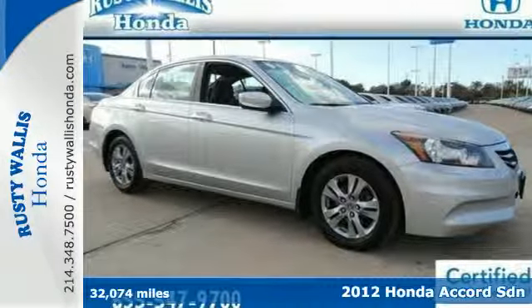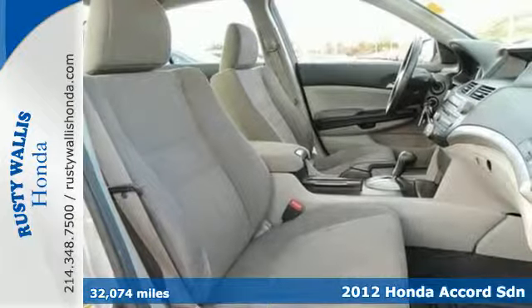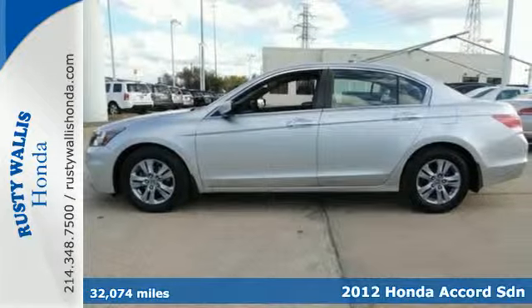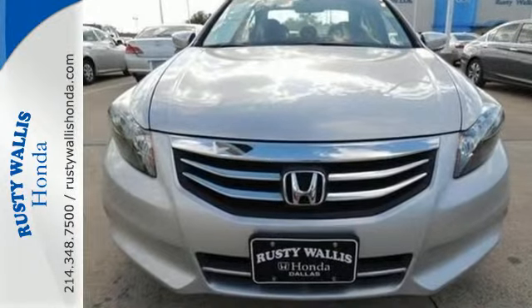Here's a 2012 Honda Accord. This Accord continues Honda's commitment to safety, with features including stability and traction control, brake assist, a rear defroster, tire pressure monitor, and multiple airbags.